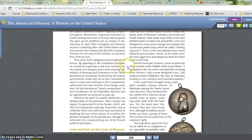This news both delighted and troubled Jefferson. By agreeing to the Louisiana Purchase, he would be acquiring a vast new territory for the nation at a bargain price and ensuring the vitality of farming and commerce in the West. But Jefferson had always insisted that the federal government could only act as the Constitution said it could, and nothing in the Constitution authorized it to buy territory from foreign countries. He had denounced the broad construction of the Constitution by the Federalists, but this was an opportunity too precious to pass up. Jefferson set aside his qualms about the constitutionality of the purchase. After a treaty was signed, he presented it to the Senate, which ratified it to widespread rejoicing. Peacefully and at relatively low cost, Jefferson had succeeded in doubling the size of the nation. It would be the greatest triumph of his presidency, though he achieved it by compromising one of his firmest political principles.